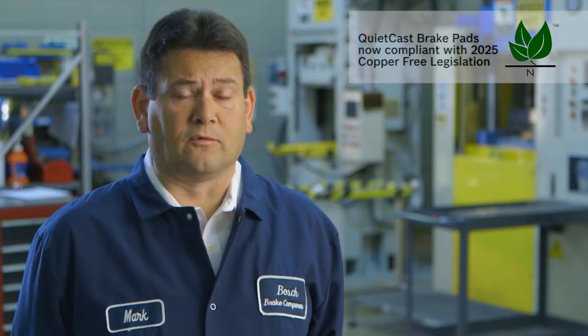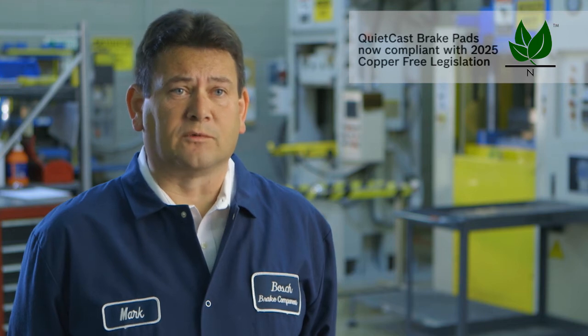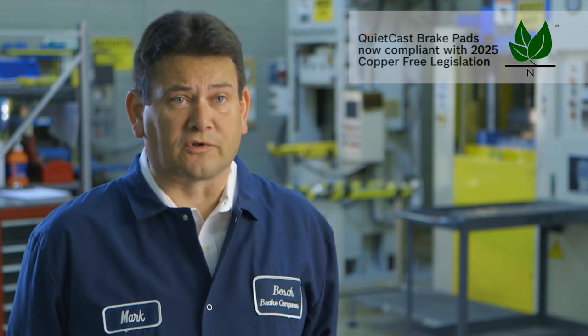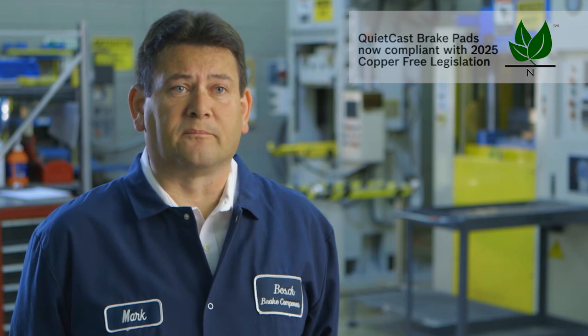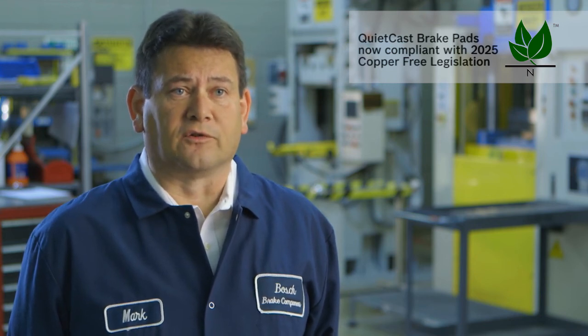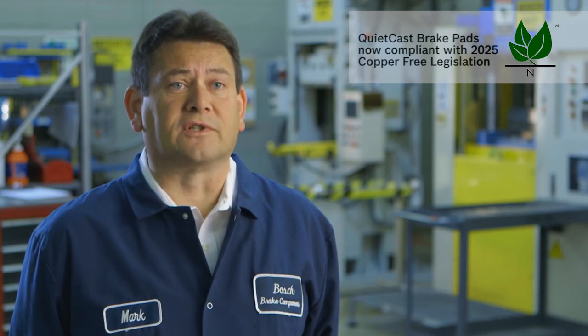Beyond copper, Bosch is looking for environmental sustainability and reduced pollution. We are looking at every chemical that we use and determining: is it the right one to use going forward? Does it harm wildlife, plant life, or human life? And if it does, we want to eliminate it. Beyond that, we're also looking at whether we can use chemicals from renewable sources and reuse scrap and waste materials that are beneficial to our product, so that we can reduce the amount of our footprint for taking the natural resources of the earth.